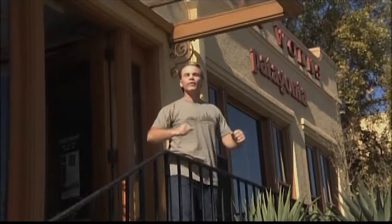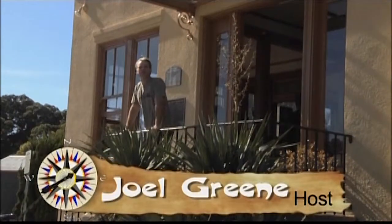Hey there, I'm Joel Green and welcome to CuriosityQuest Goes Green, the show that explores what you, the viewer, are curious about.